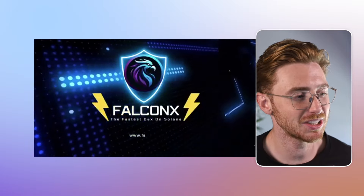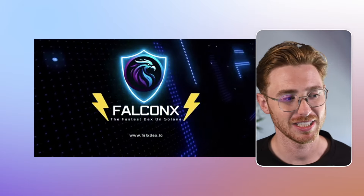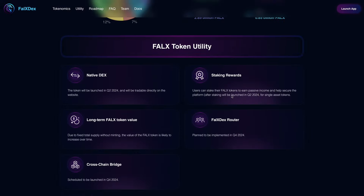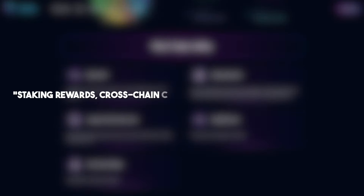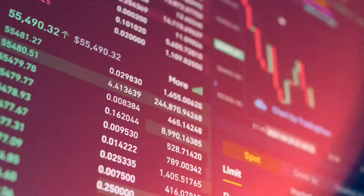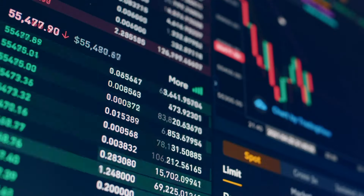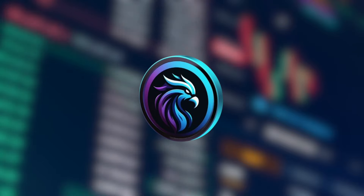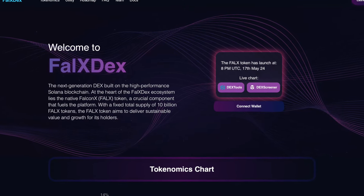In conclusion, Falcon X is emerging as a robust and promising DEX on Solana, built on solid tokenomics, comprehensive compliance measures, and a strong marketing strategy. With features like staking rewards, cross-chain capabilities, and continuous development, Falcon X offers a compelling platform for DeFi enthusiasts. If you're looking for an innovative DEX with a bright future, Falcon X is potentially worth exploring and starting your research into. Visit their website, join their community, and see whether or not Falcon X is something you want to start paying attention to. All of the links will be down in the description.